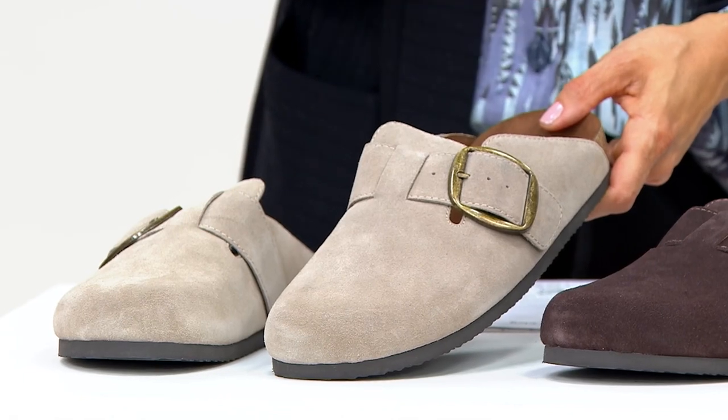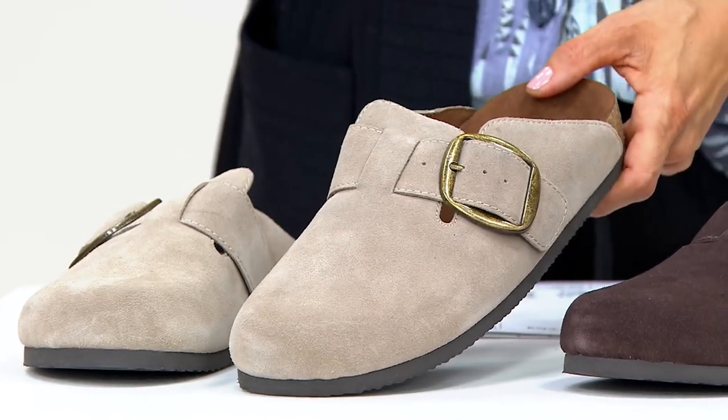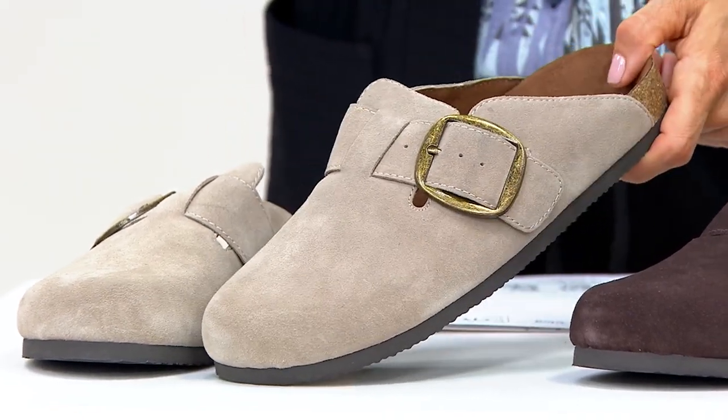The taupe can be very grayish — that kind of blending of gray and beige together. Taupe sometimes also has a purple undertone to it, but this one does not. It's like a true grayish.